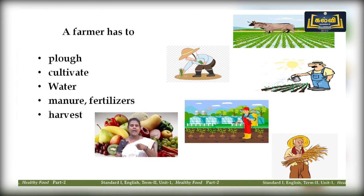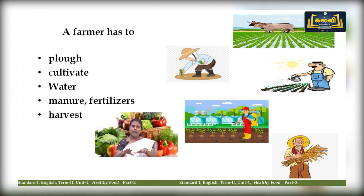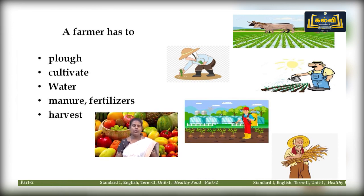Look at the picture. In the first picture, a farmer has to plow. Then in the second picture, he has to cultivate the farm. Then he waters it, and applies manure and fertilizers for the better growth of crops. Finally he will be harvesting — they cut the crops. A farmer has to do all these things.